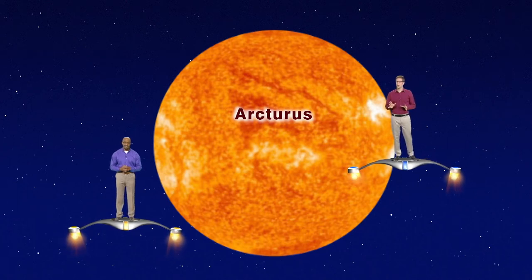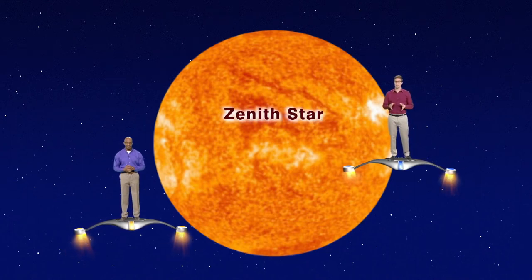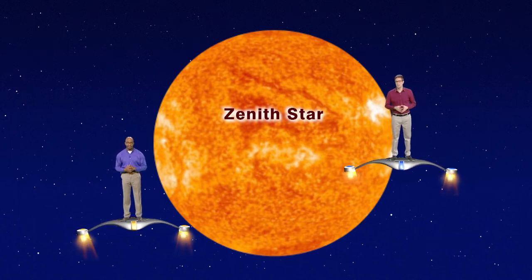Polynesian navigators called Arcturus Hokulea, the Star of Joy. And from Hawaii, Arcturus became known as the Zenith Star, because it passes almost directly overhead as seen from Hawaii, near midnight in the last few days of April.